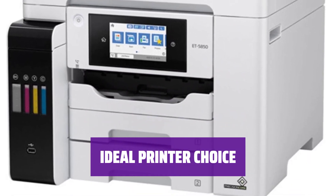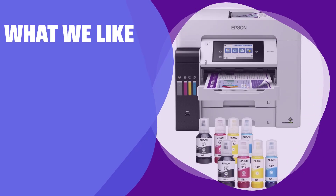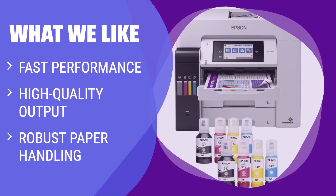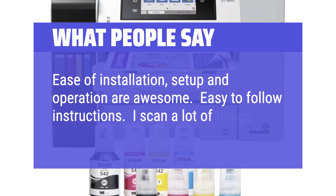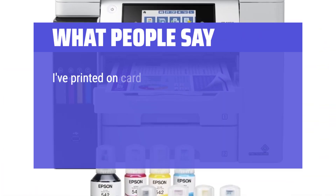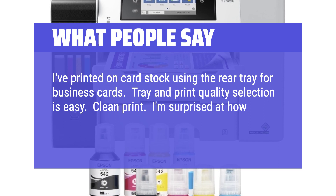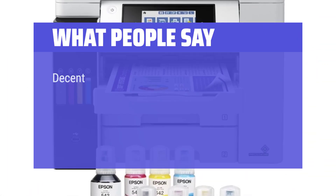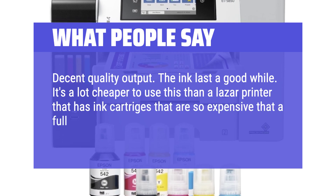If you're looking for a printer with low cost per page for color printing and don't require laser-specific features, the Epson EcoTank Pro ET-5850 is the perfect choice for your office or workgroup. What we like: For a mid-size office or workgroup needing a workhorse color AIO with fast performance and high-quality output, this printer is the one to choose. With two 250-sheet drawers, auto-duplexing, and low cost per page, it's a great alternative to laser printers. What people say: Ease of installation, setup, and operation are awesome — easy to follow instructions. I scan a lot of things and the function works great. I've printed on cardstock using the rear tray for business cards — tray and print quality selection is easy, clean print. I'm surprised at how fast it is using a wired network connection. The ink lasts a good while, and it's a lot cheaper to use this than a laser printer with ink cartridges that cost more than the printer itself.